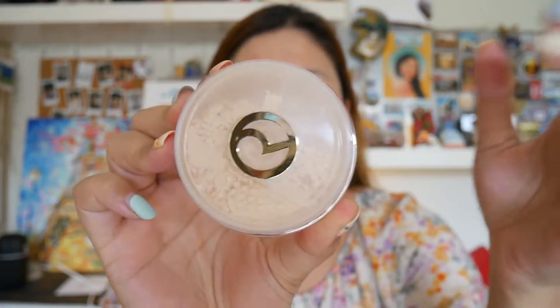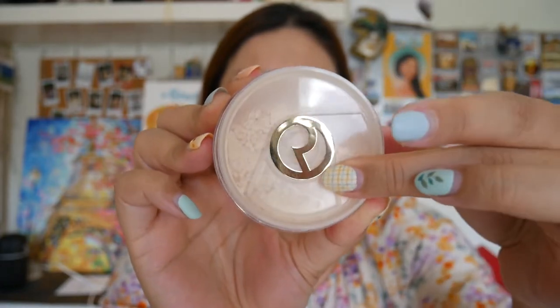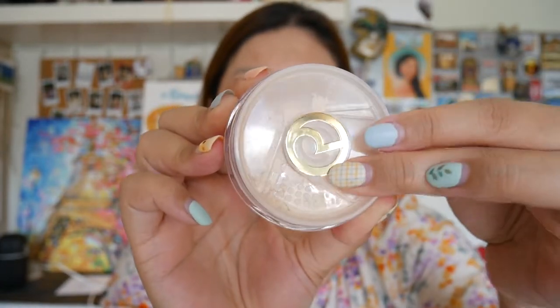So this one looks something like this — Rare Beauty — and it's like a cute pink. You can open it and close it like that. First and foremost, it's a smell test. I don't know why I need to smell powder, but let's just go with it.